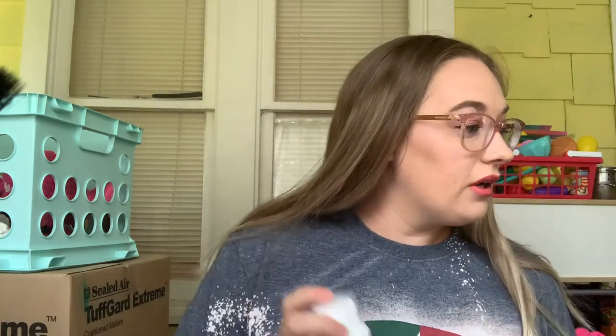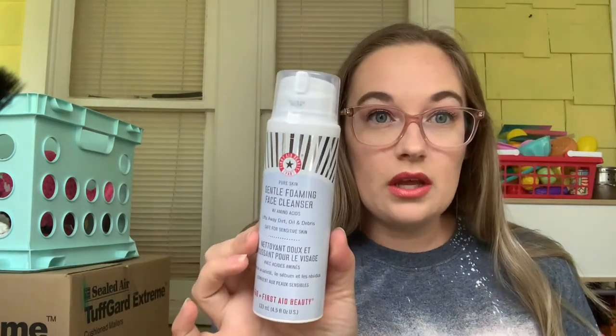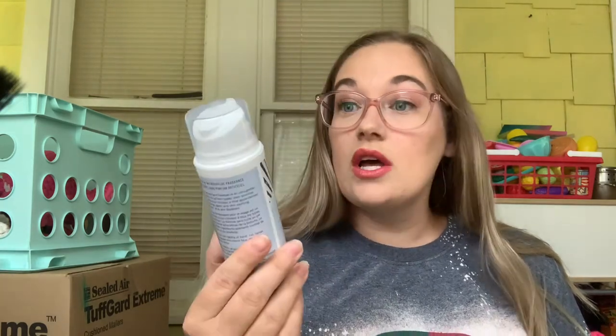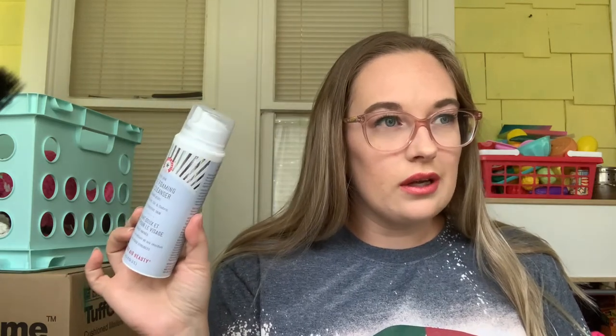Next one is Skin Is In — a skincare project. I chose the First Aid Beauty Gentle Foaming Face Cleanser. I'm going to use this 30 times — it's actually going to go in my shower now so I can start using it. I am currently working on a Purity Made Simple Cleanser, which is a sample I got for my birthday gift from Ulta this year, so I'll switch to the First Aid Beauty one after.